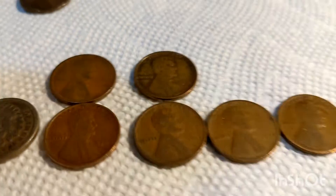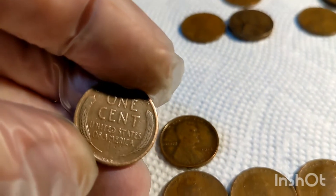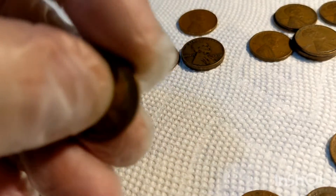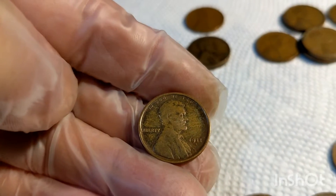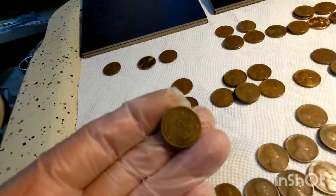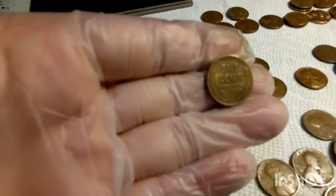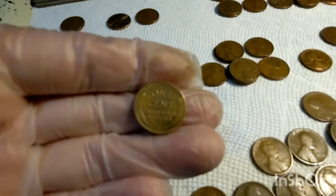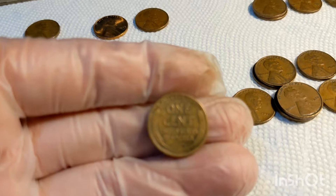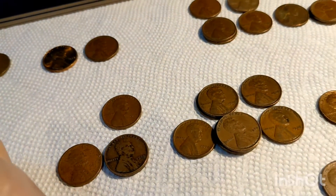We've got a couple 1909s, one VDB. Very nice one. That might be an upgrade for me. And then this 1911, which is just in excellent shape. Just really great shape. I'm going to get a better picture of that. I'm having a hard time getting a good shot of that, but that one there is a good-looking coin. So anyway, that's a good one. 1911 came out good.